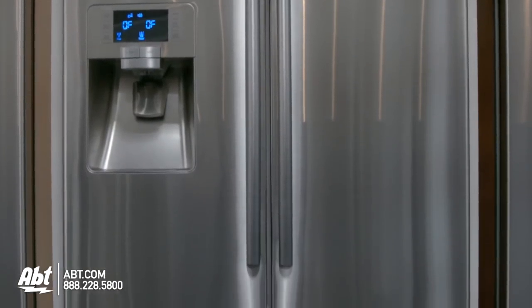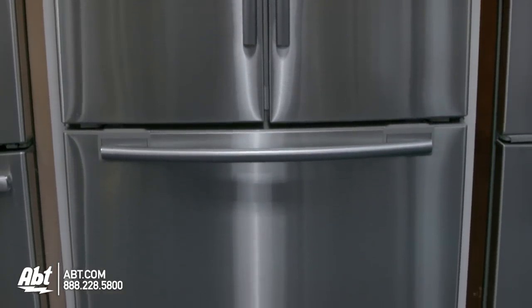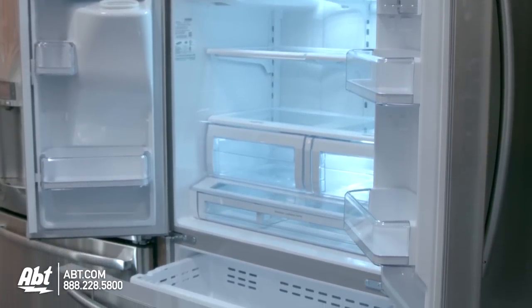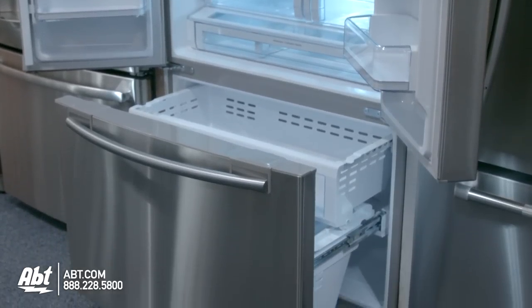Samsung French Door Refrigerator, model RFG237. This refrigerator holds 23 cubic feet of storage and is cabinet depth. It is ENERGY STAR rated. Available colors are black, white, and stainless.